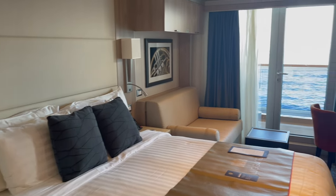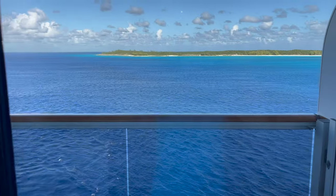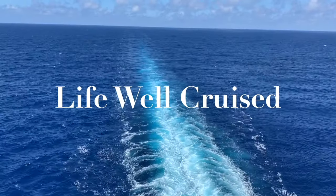Beautiful design, spacious with good storage and even a few unexpected surprises. I'll show you why this was the best balcony cabin we've ever had. Hi there, I'm Elana from the website lifewellcruise.com — welcome or welcome back to my channel.